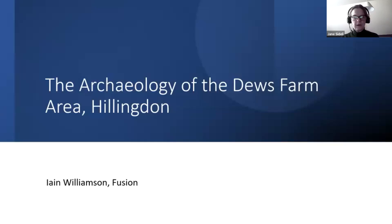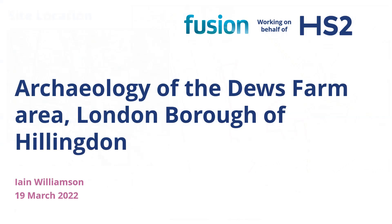Good afternoon, everybody. I'm Ian Williamson, and for the past five years I've been working with Fusion Joint Venture to deliver part of the program of archaeological works that John's just been describing. Today I'm going to talk about the southernmost area of our roughly 100-kilometer route section — the archaeology of the Dews Farm area.